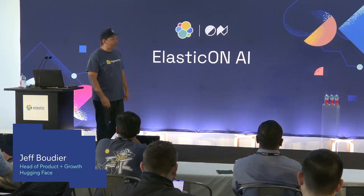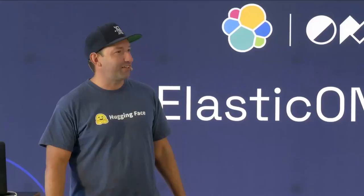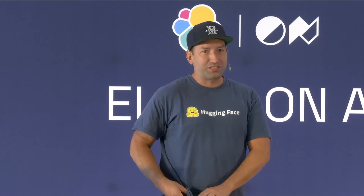Hi everyone, I'm Jeff Boudier on the product team at HuggingFace. Super excited to talk to you today. How many of you know HuggingFace? I was a little scared there, because I didn't really do an entry-level talk very much.